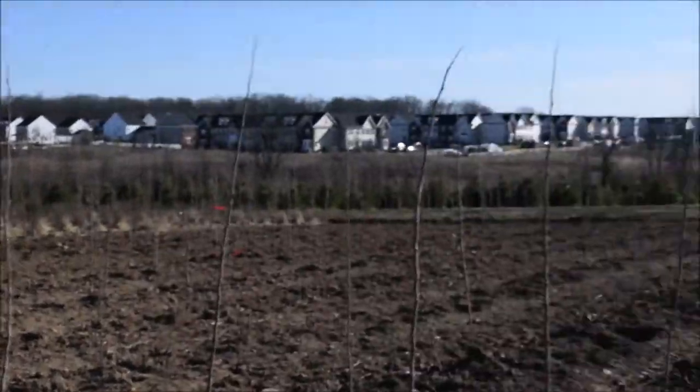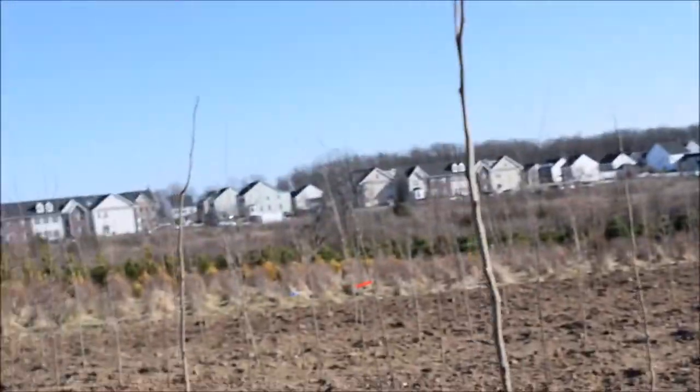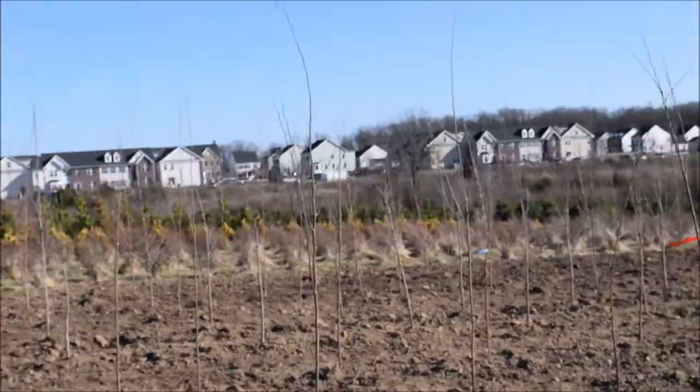This is Skyline Locust. I think we have about 30 of them in the field here. These two rows are Skyline.